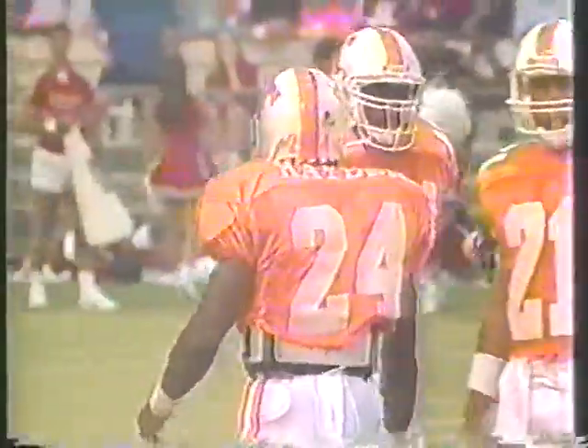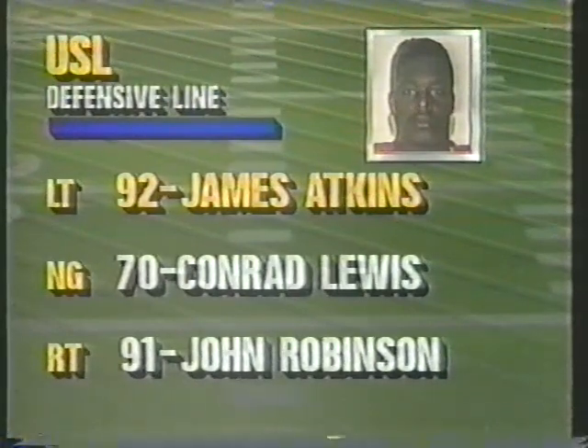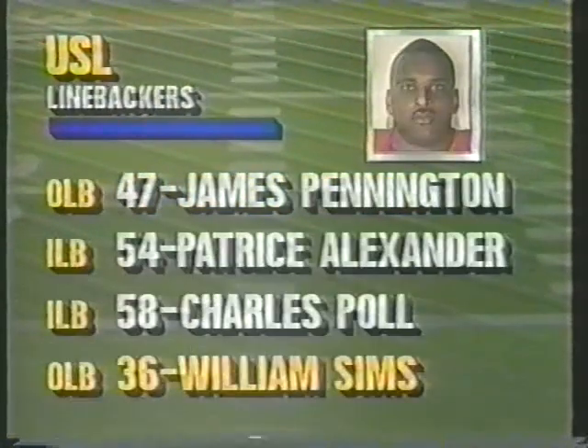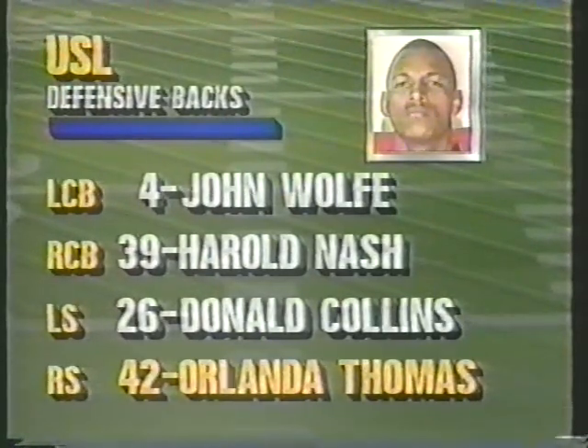Let's take a look at the Southwestern Louisiana defense. James Atkins, a giant — about 300 pounds, 6'6". Conrad Lewis and John Robinson. The backers are James Pennington, Patrice Alexander — a key man — John Wolfe, Harold Nice, Donald Collins, and Orlando Thomas in that secondary. Gary Thomas is one of the outstanding players who will be on this field this year, a real big hitter.